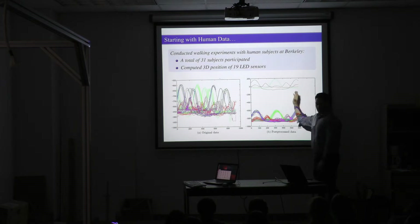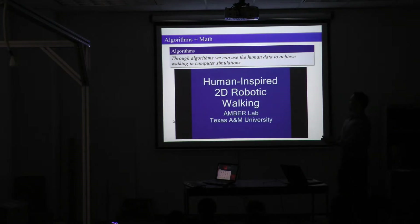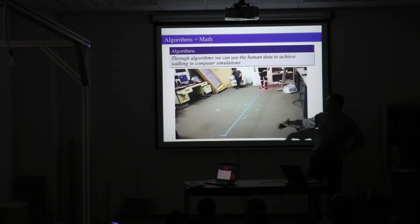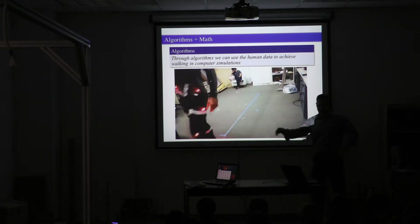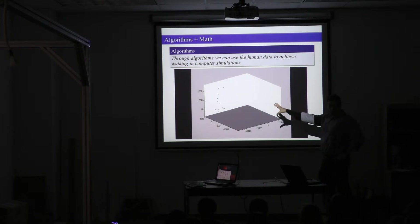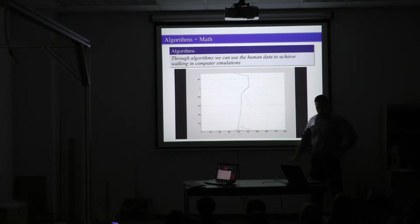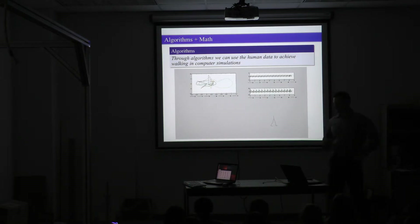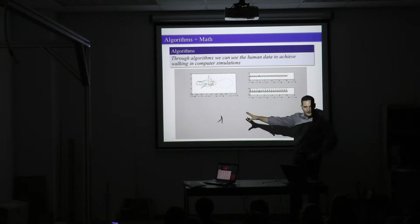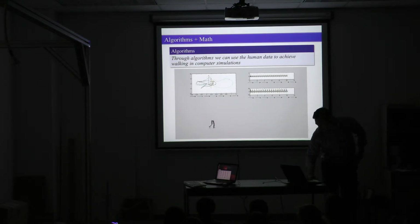We have to somehow take this data and make it better, and make it in a way that we can actually put it on a robot. The idea is we're going to start with human walking and translate all the way to a robot. This is me walking at Berkeley doing a couple of runs — that's the representation of my walking in the computer. In the end, we take all the stuff that we analyze and create algorithms that give us a robot walking using my data.